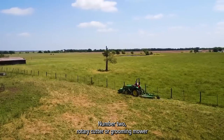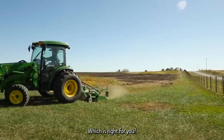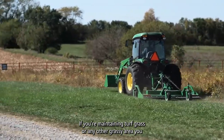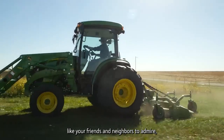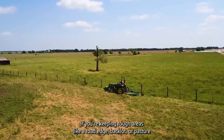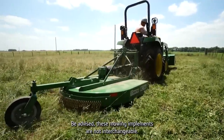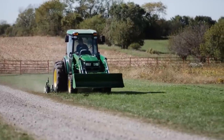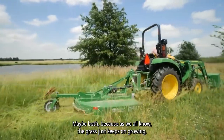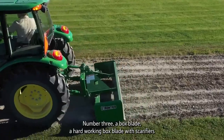Number two: a rotary cutter or grooming mower — two completely different machines designed for two completely different tasks. Here's a handy rule of thumb: if you're maintaining turf grass or any other grassy area you'd like your friends and neighbors to admire, you should probably be using a grooming mower. On the other hand, if you're keeping rough areas like a road edge, back lot, or pasture under control, you should probably be using a rotary cutter. These mowing implements are not interchangeable — it's important to use the one that's right for your application. You'll need at least one, maybe both, because the grass just keeps on growing.